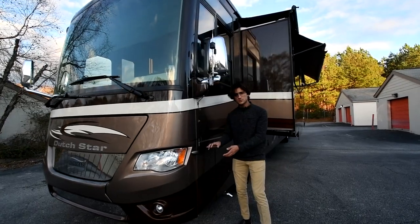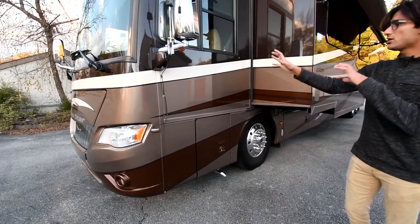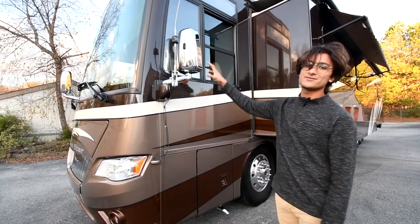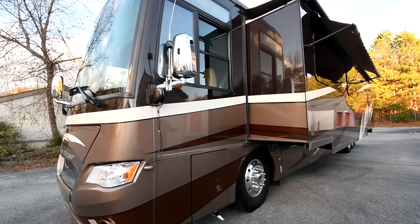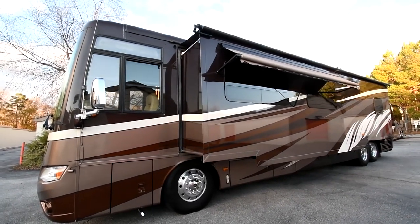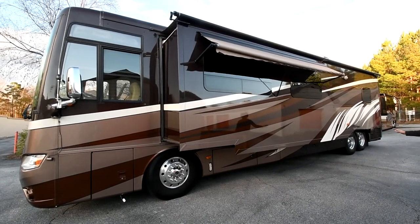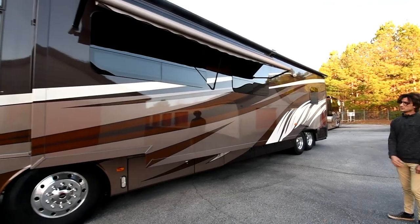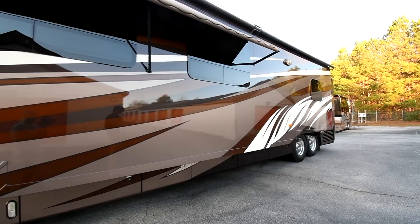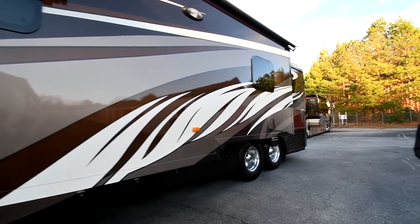The bus is equipped with side cameras and a CB radio set up here, installed aftermarket — easy to remove if you wanted to. The tires are 315s, which I prefer over the 295s — a bigger, wider tire with a little more grip — and they're 315s on all eight tires. The tires were installed within the last year and they're Michelin, costing about $6,000. Around that same time, the batteries were replaced as well, so both batteries and tires are essentially new.